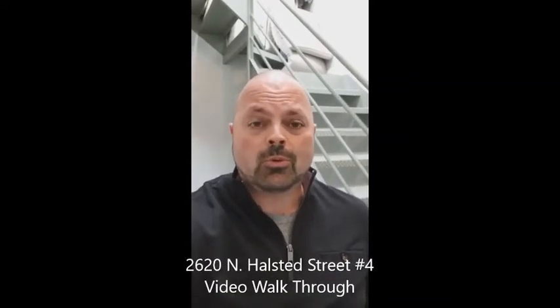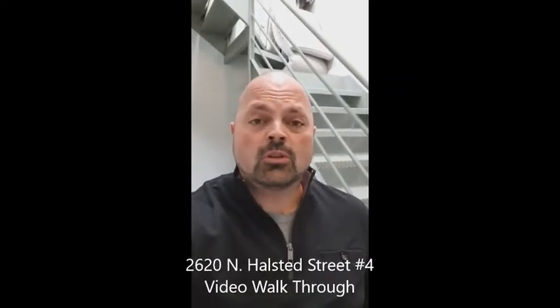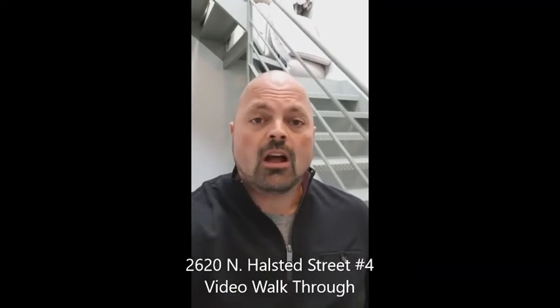Hey there, it's Scott Curcio from Beard and Warner Real Estate, and we're bringing you a virtual showing and a video walkthrough of our new listing at 2620 North Halstead, the penthouse, as well as a private roof deck.